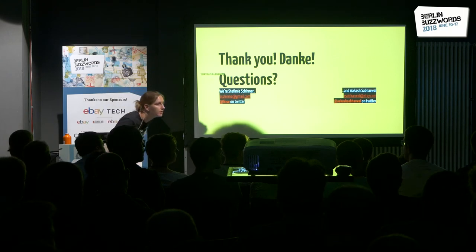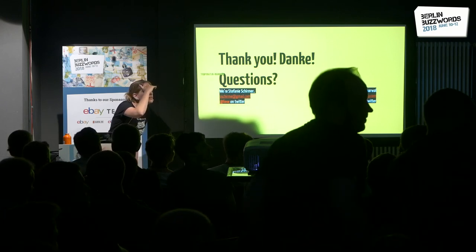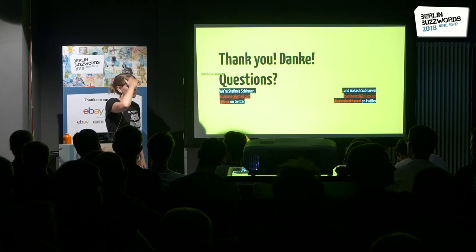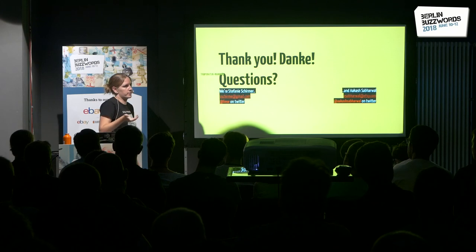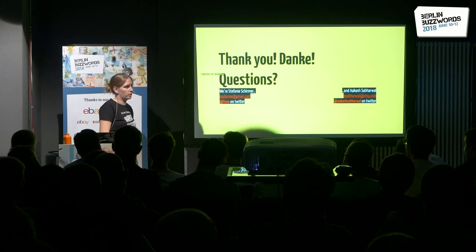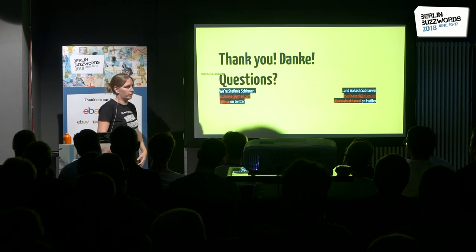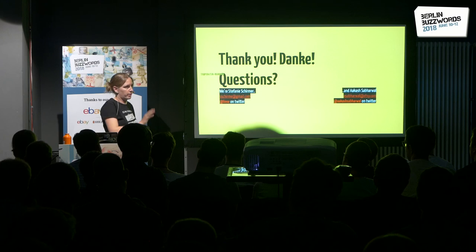Question about choosing Finagle versus Akka or other Scala toolsets. Akka is really nice, but we already have the Twitter technology stack in place. Finagle works really well together with Twitter Server, that's why we're using it. The Akka actor model is nice, but working with our current stack is comfortable. I haven't tried Akka in detail for this use case, so I can't say definitively which would be better.